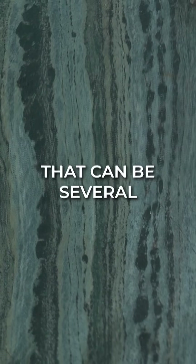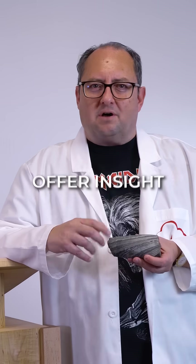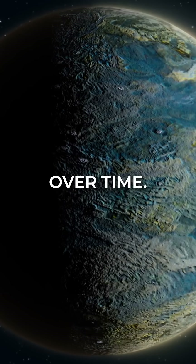This creates colorful bands that can be several meters thick and stretch for hundreds of kilometers. These fascinating rocks offer insight into how our planet and its atmosphere have changed over time.